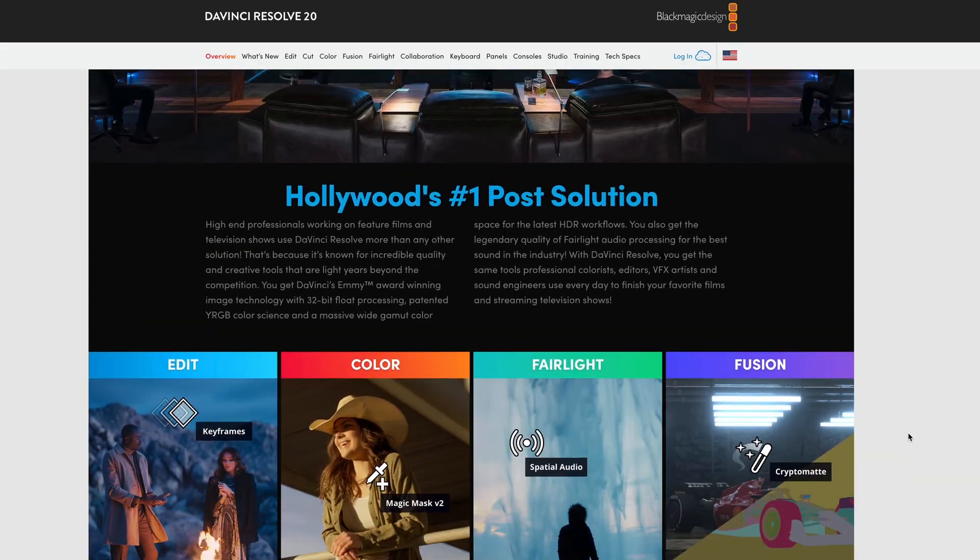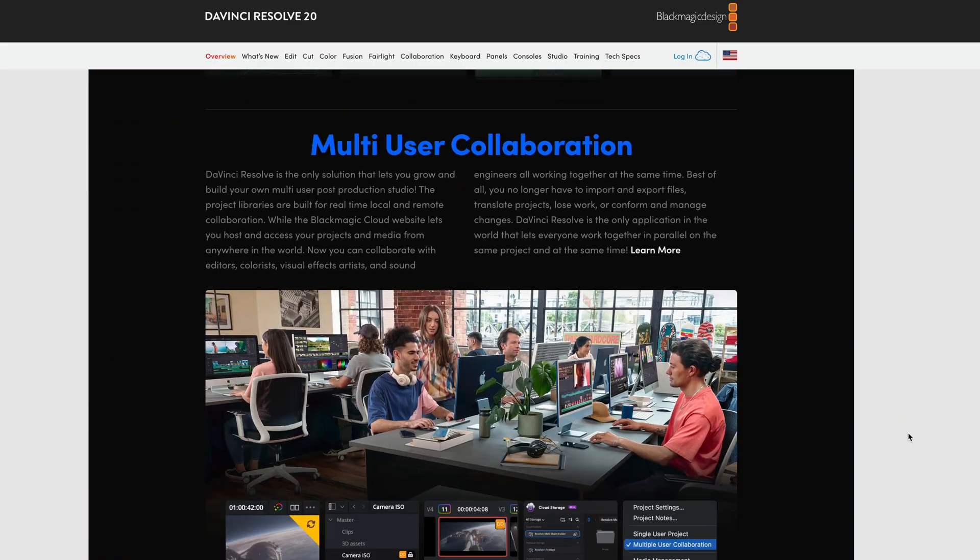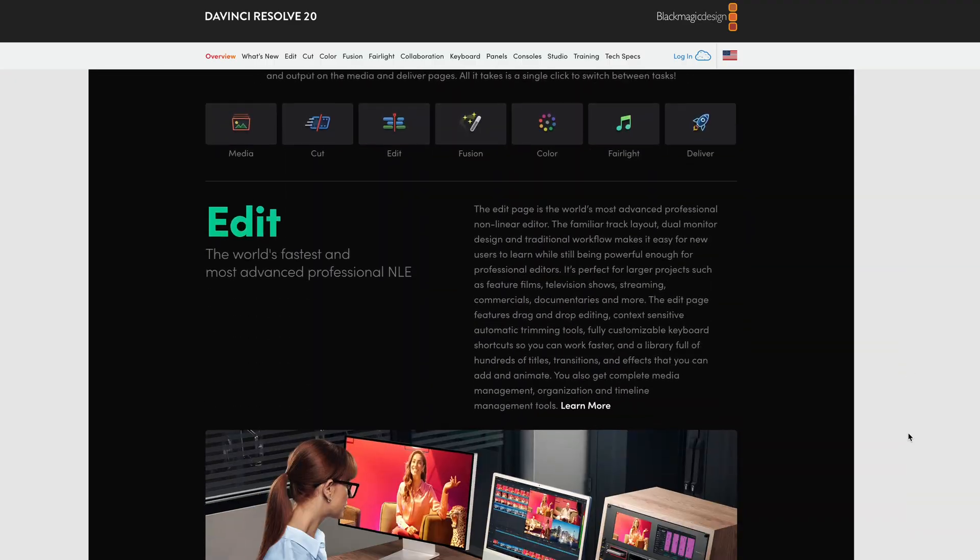I want to tell you all about it. The software is called DaVinci Resolve — I'm not keeping that a secret, it was just how my hook ended. And this is not sponsored by them at all.